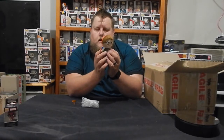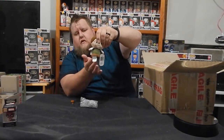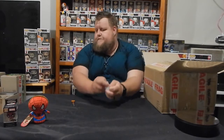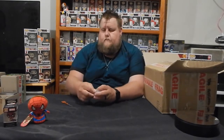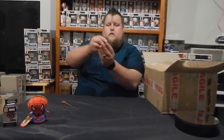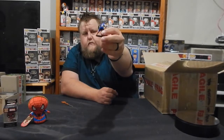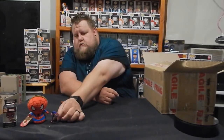Oh, it's Peter Parker — Peter Parker and Spider-Man, in a plush. And something in here, feels like a little mini figure. Oh, Captain America — my favorite Avenger.